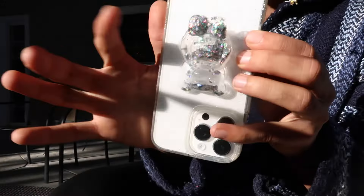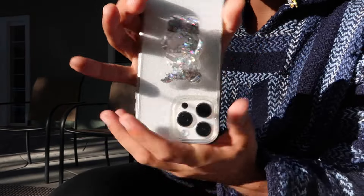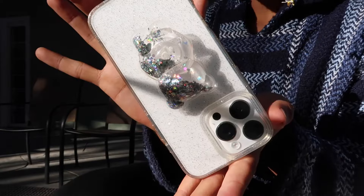I got this case off of Amazon and then I got this from Five Below, and I was like, wait, this might match — and yeah, it does!